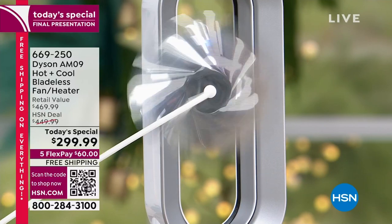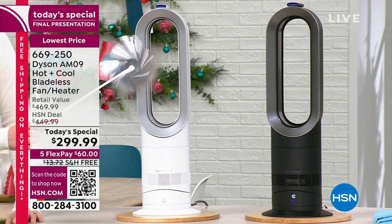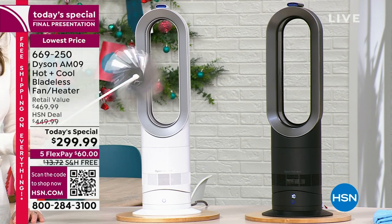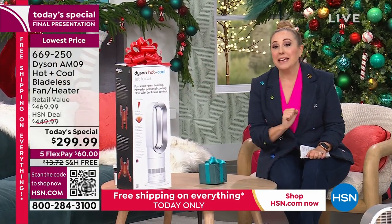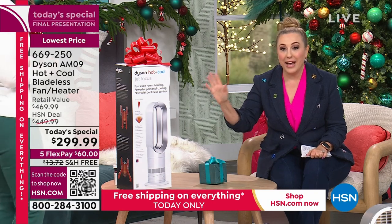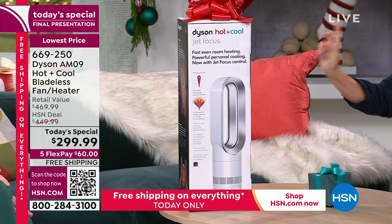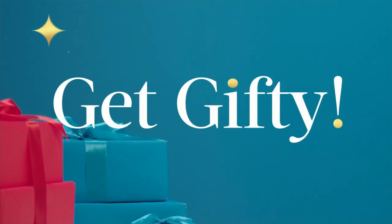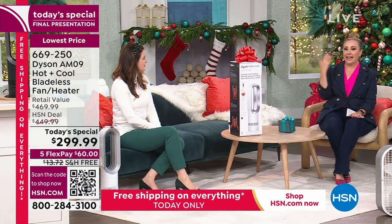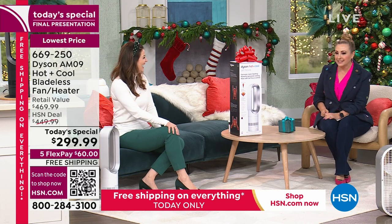My name is Helen Keeney, you're watching HSN. This is the final presentation of a very popular today's special. I gave my daughter a Dyson fan for her first apartment in Los Angeles — it gets cold, but you also want air to move, and a lot of places don't have air conditioning, so you want both the fan and heating. Gemma Kent is my special guest who represents Dyson.